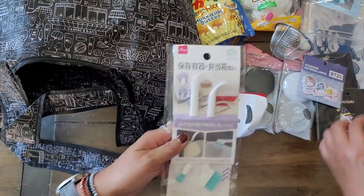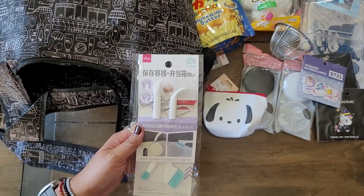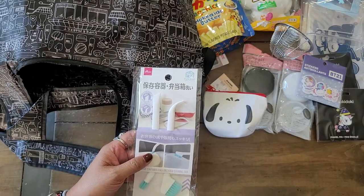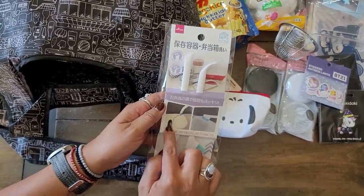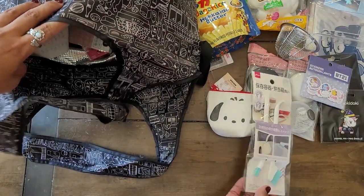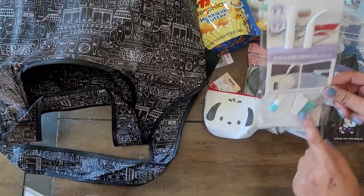I got these brushes for my water bottles at home. I have iron flasks and sometimes the mixes I use will start to gunk up at the rim. So I need this to be able to fit in that rubber ring. It's two brushes with like four functions.